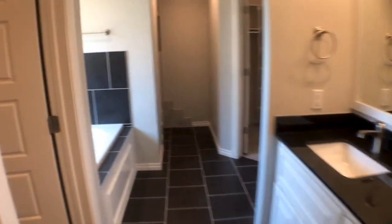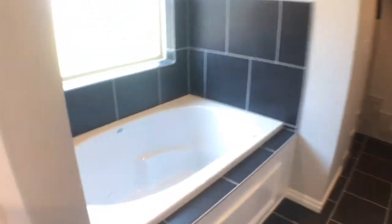The master bathroom also features a jetted tub, a separate walk-in shower, and two separate walk-in closets.